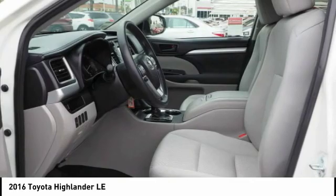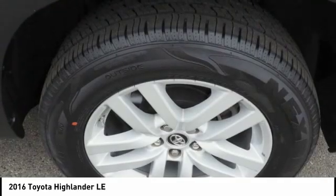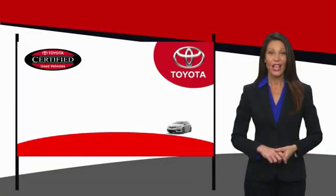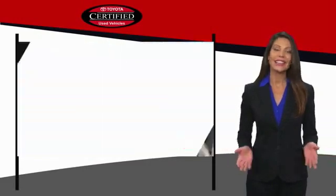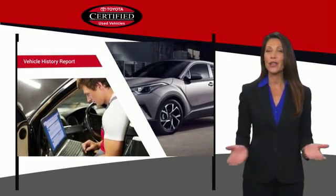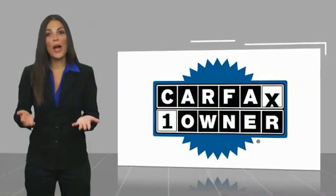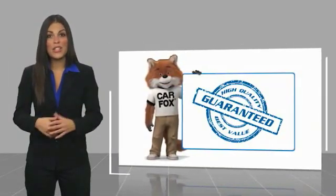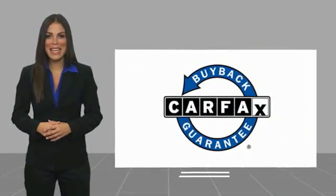Your new ride is just a phone call away. We know that the idea of buying a used Toyota is attractive to you. After all, getting a high-quality, low-mileage Toyota at a great price is a smart move. That's why we created the Toyota Certified Used Program — it's the smart choice. This is a one-owner vehicle with a Carfax vehicle history report. Be sure to find a complimentary copy of this report online or contact the dealership. This vehicle qualifies for the Carfax buyback guarantee.